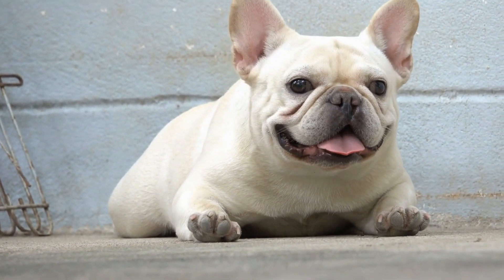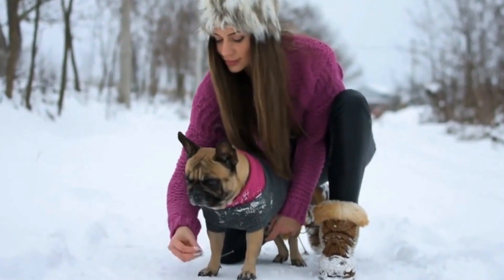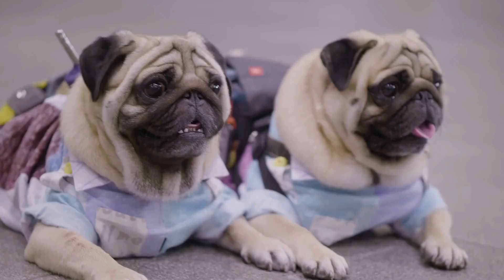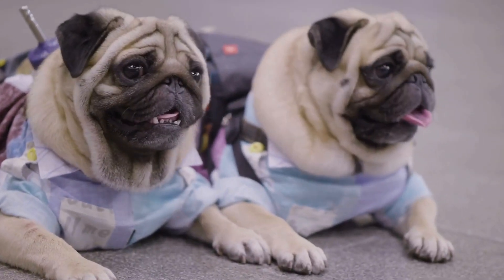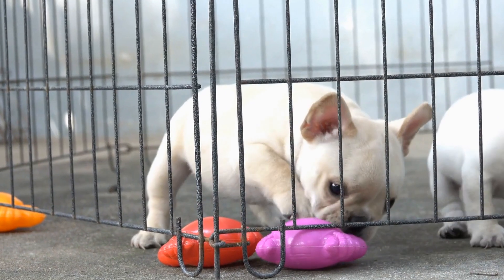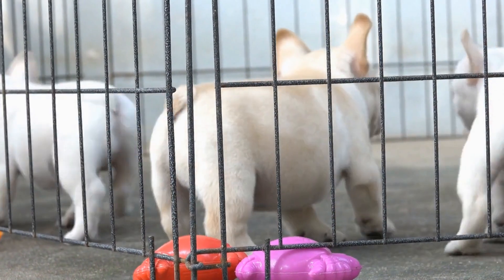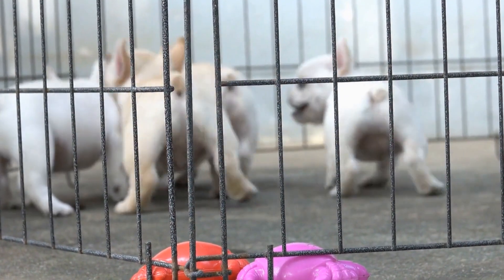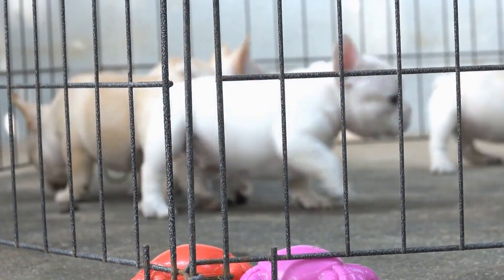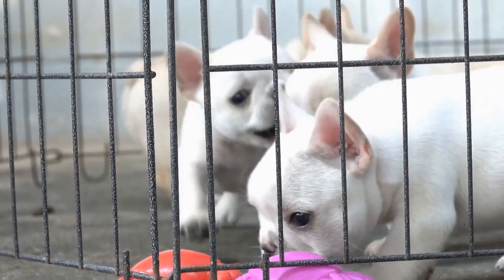How to Prevent Your French Bulldog from Chewing on Furniture. French Bulldogs are adorable and playful companions. However, they can develop a destructive chewing habit if not properly trained. If you've been dealing with your French Bulldog destroying your furniture, don't worry. In this video, we will guide you on how to stop your French Bulldog from chewing on furniture, ensuring a peaceful coexistence with your furry friend.